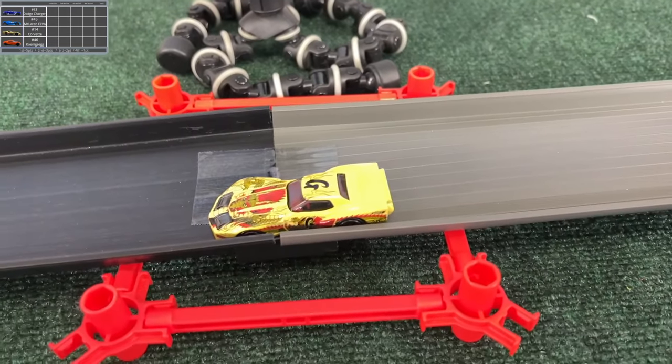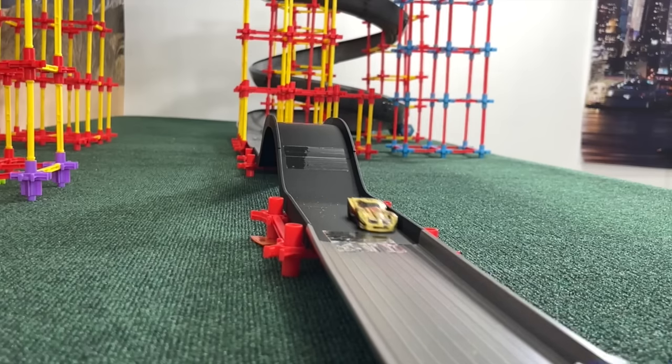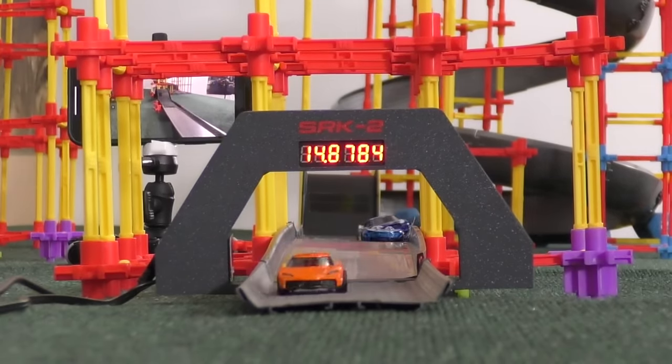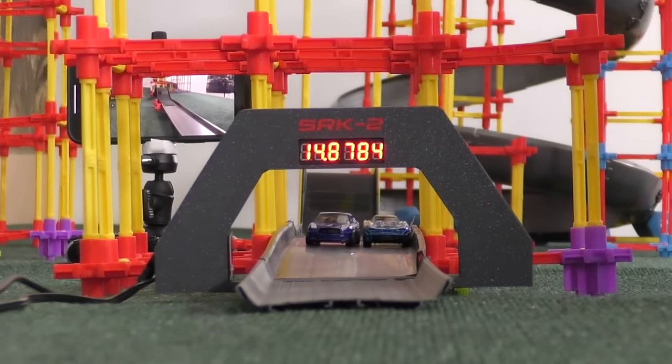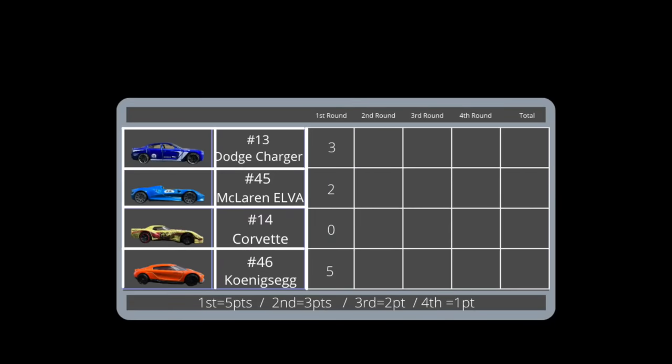Looks a little beaten up there. Great dragon — can you see that on the front of the car? What a rough hit. But that helped out the Charger. And the dragon of a Corvette works out with zero points here in the first one.